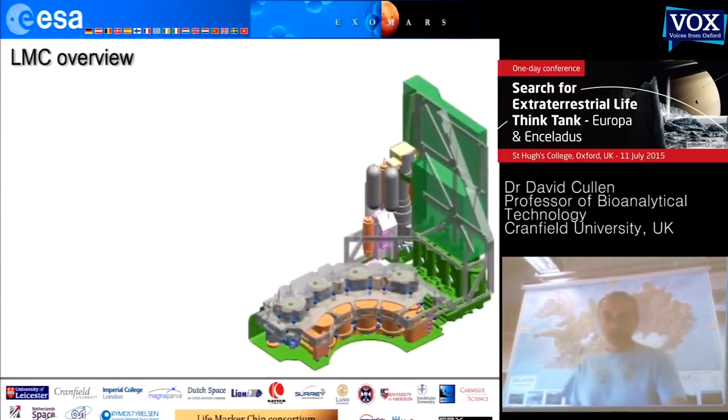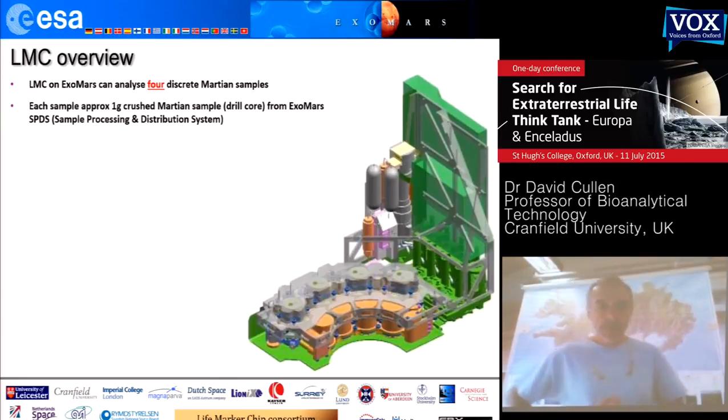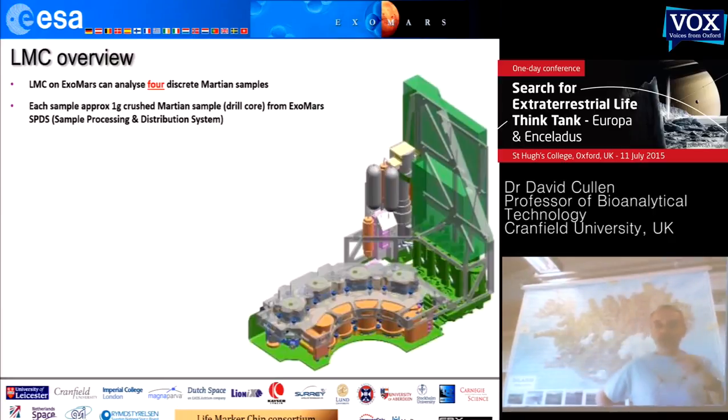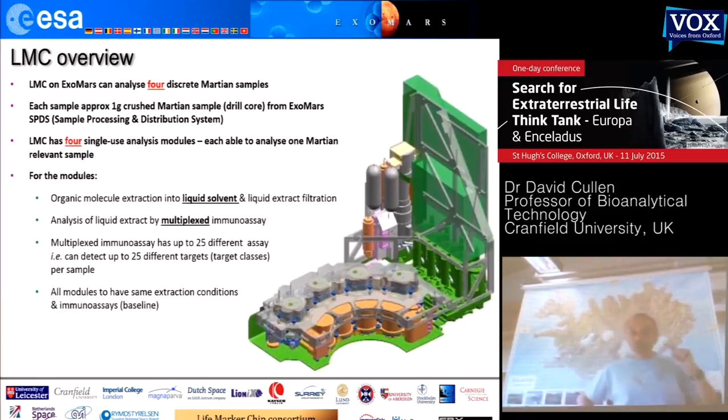The LMC as packaged for ExoMars ended up being an instrument that could detect or analyze only four discrete samples. Each sample was to be about one gram of crushed Martian sample delivered by the ExoMars sample processing distribution system. The LMC had four single-use analytical pathways or modules, each analyzing a single Martian sample. Each of those modules had a top-level process: first, organic molecule extraction from those dried crushed samples using a liquid solvent — a key aspect of the LMC.